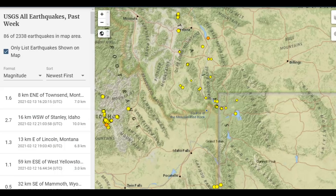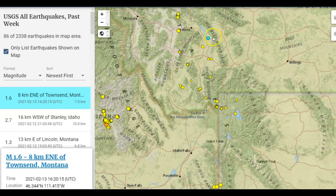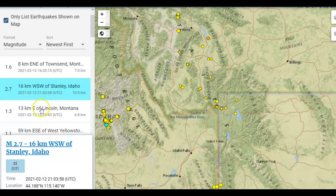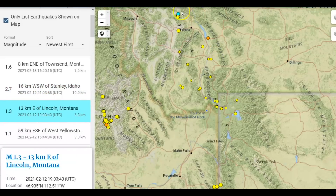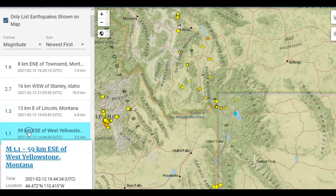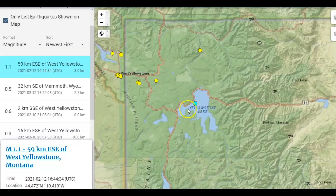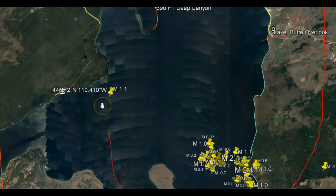The last earthquake USGS has listed is for today: a 1.6 at Townsend, Montana, right up there near Helena. The next one reported is a 2.7 at Stanley, Idaho. That was yesterday. Also yesterday, a Lincoln, Montana — a little north of Helena — they've been having earthquake swarms up there for a very long time. Also yesterday a 1.6 there by the lake. Let me zoom in for you.